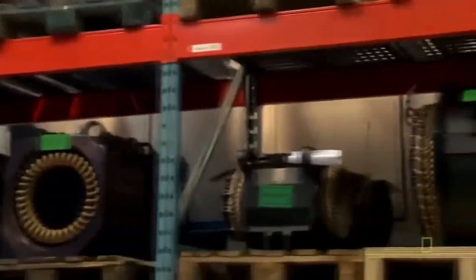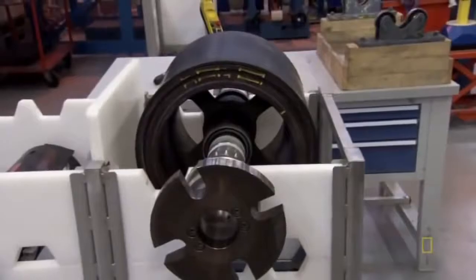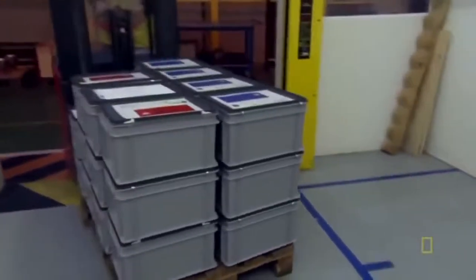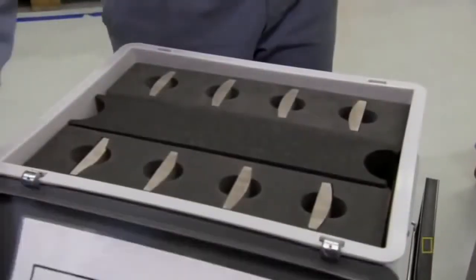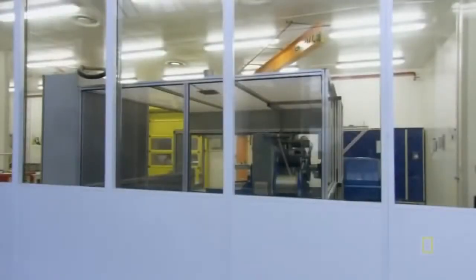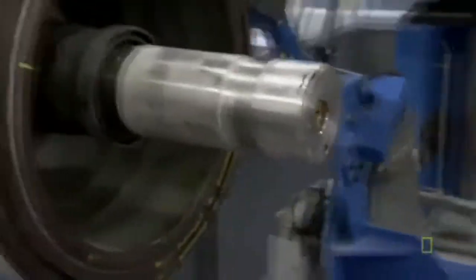Now that the stator has been dressed, it's ready to meet its mate, the rotor. But first, the rotor needs its most important accessory — permanent magnets. The magnets arrive in specialized protective boxes and are delivered directly to the white room. Their exact placement on the rotor is a closely-guarded secret. Next, the rotor magnets get their own insulated wrap — this time a machine handles the job.